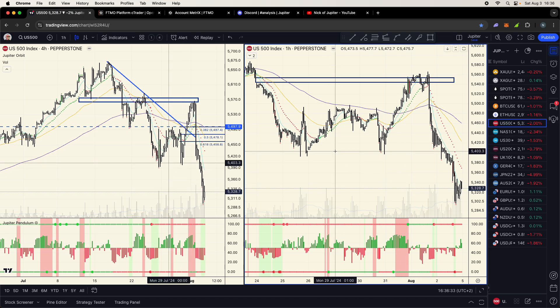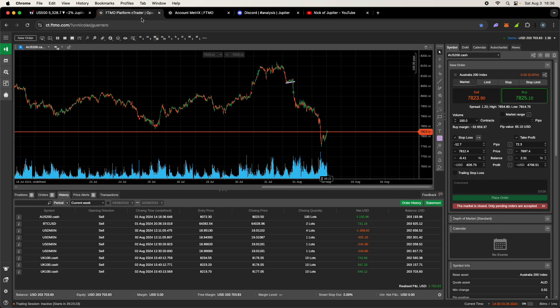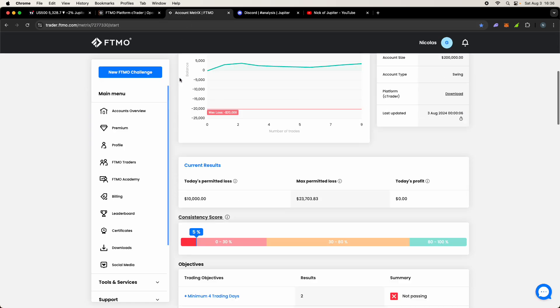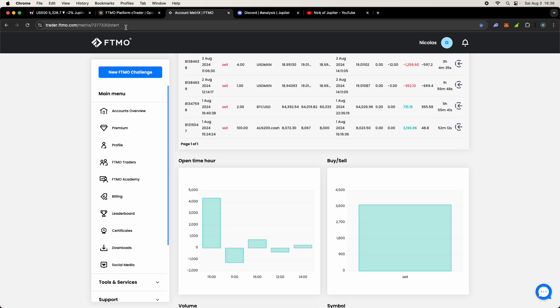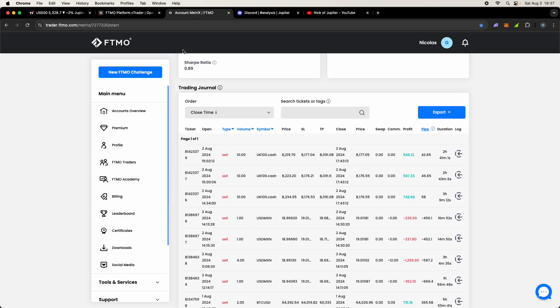Welcome back to the channel. Something a little bit new for this channel — we're doing a prop trading challenge with FTMO, a great platform. If you don't know what a prop firm is, it's a firm that gives traders funding. If you don't have your own money to trade, want a larger capital base, don't want to risk your own money, or want to venture into forex or futures, you can go to a prop firm like FTMO.